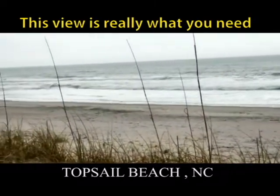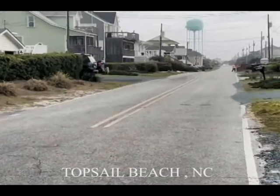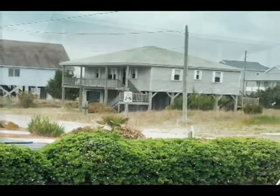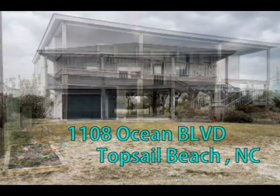Enjoy the tropical breezes on Topsail Beach's pristine beaches. Located three lots from the beach access is a beautiful 4 bedroom, 2 bath beach cottage with a boat garage huge enough to hold a 19 foot boat and trailer.